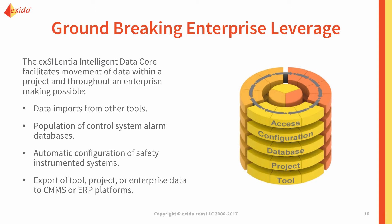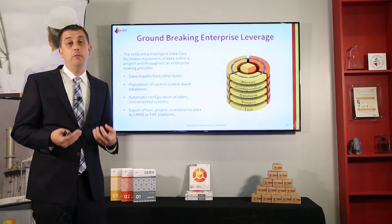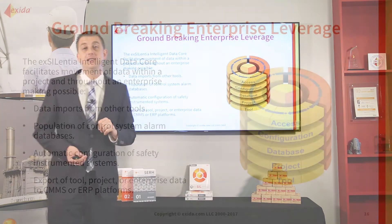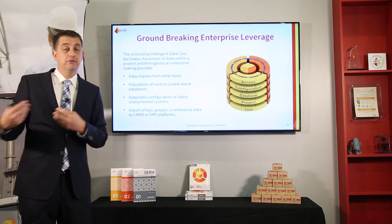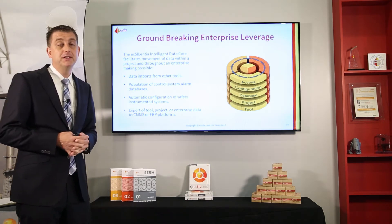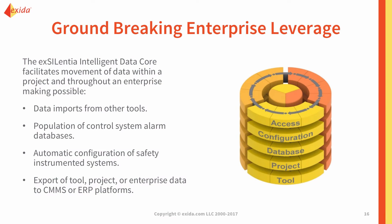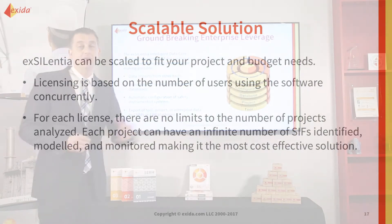The third layer is the database layer — our ability to communicate with third-party control systems to configure a master alarm database. Our SIL Alarm software for alarm rationalization can establish that master alarm database and communicate it with the basic process control system. The fourth layer is the configuration layer — we are able to automatically configure the logic for a safety PLC based on configuration done in the conceptual design phase and detailed design requirements specified within Excellentia. The fifth layer is the access layer, representing our ability to exchange information with enterprise systems like ERP, CMMS, or SAP systems.